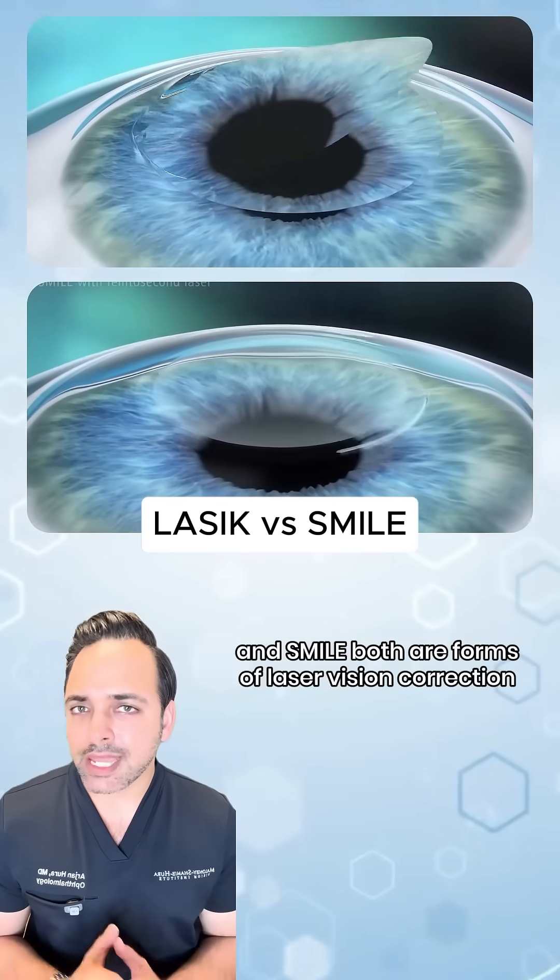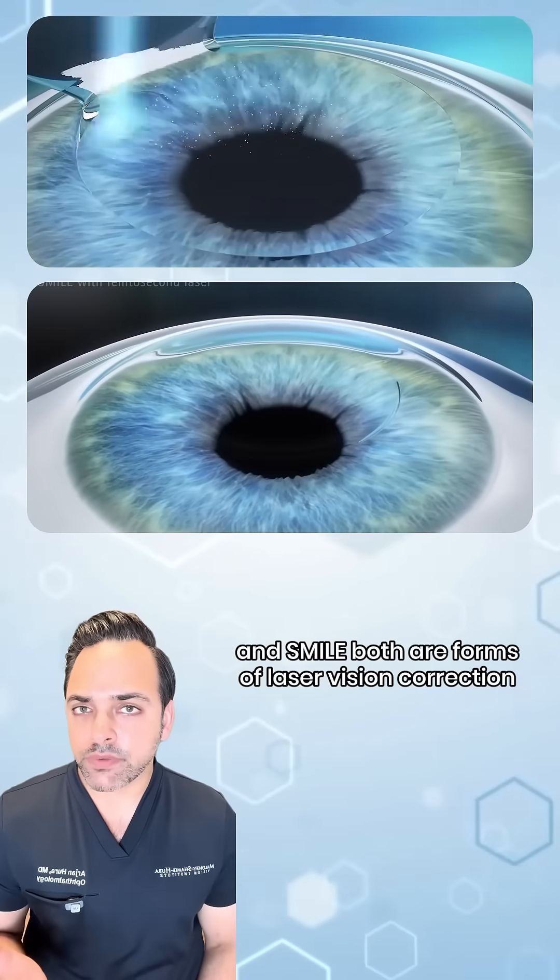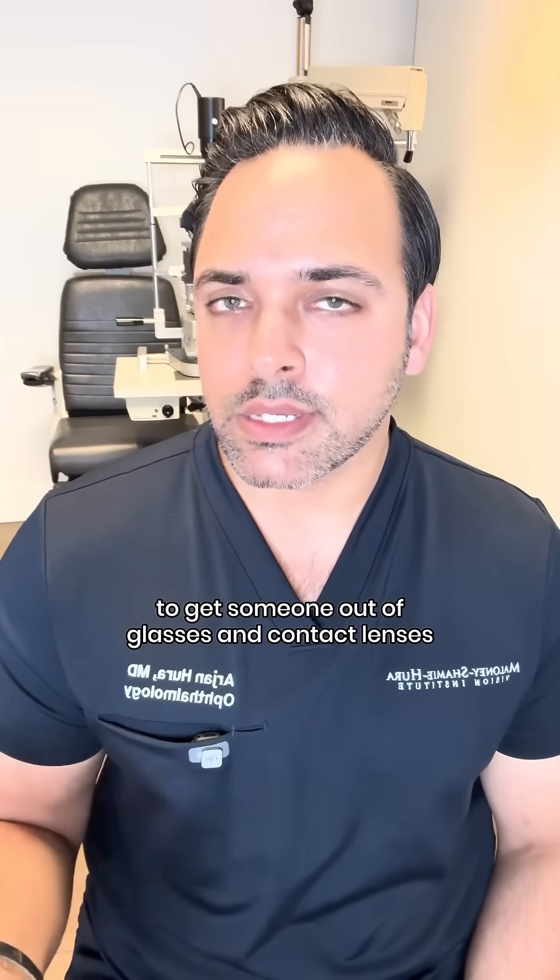Let's talk about the differences between LASIK and SMILE. Both are forms of laser vision correction, which is corrective eye surgery to get someone out of glasses and contact lenses.